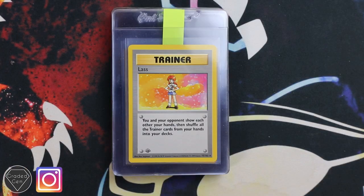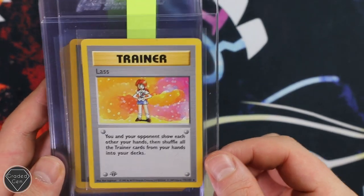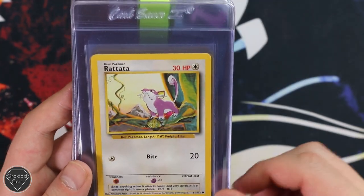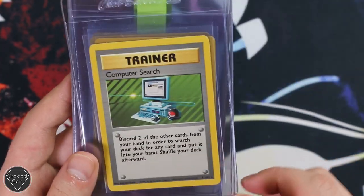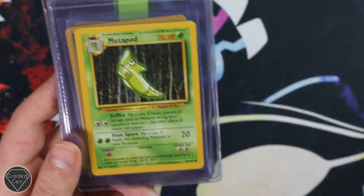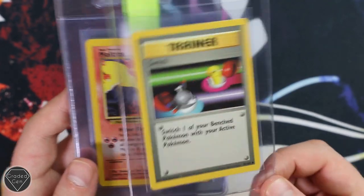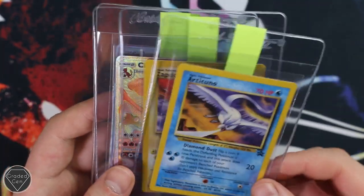Our next submitter is Ryan — Pokemon Trader, go and give that Instagram a follow. Got a Lapras first edition from Base, really cool, don't see that too often come through the service. Energy Removal from Base, the Doduo, Rattata, Kakuna, Computer Search — look how old that computer is now, it really does show you the age of the cards. Metapod, Switch — I remember having like a million of these just on my bedroom floor, and now people are grading them, how crazy. Moltres, a Black Star Promo, the Articuno and the Zapdos.